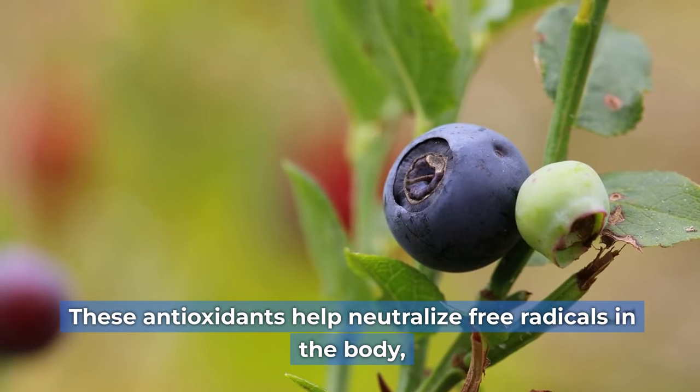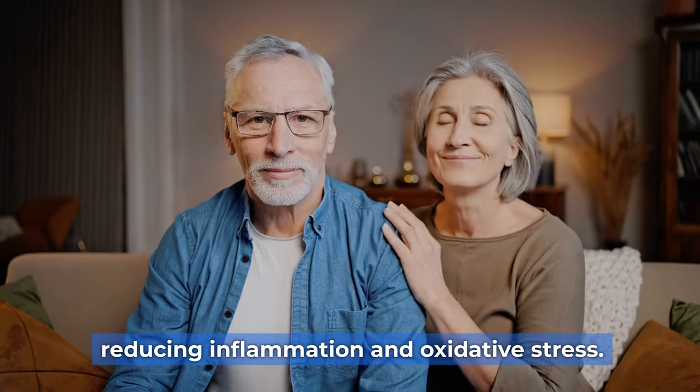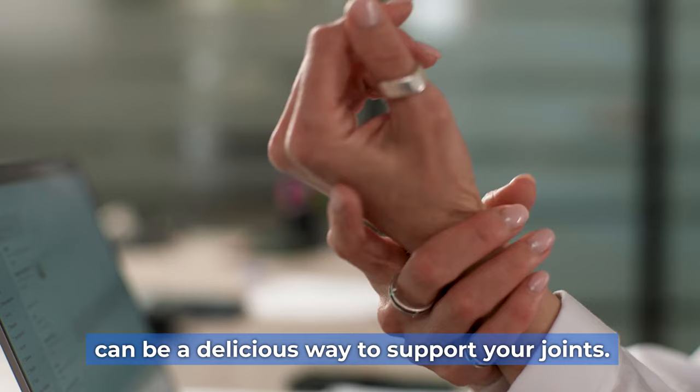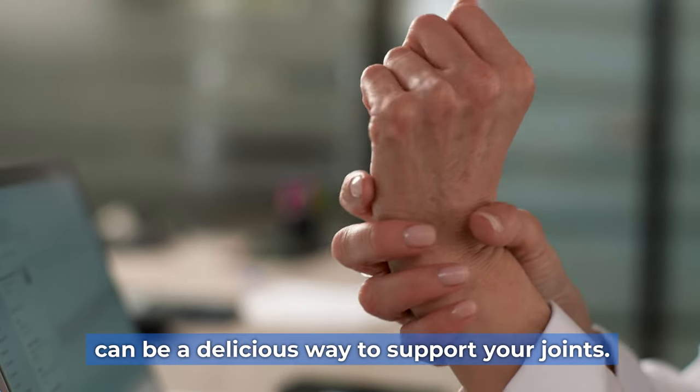These antioxidants help neutralize free radicals in the body, reducing inflammation and oxidative stress. Adding a handful of berries to your daily routine can be a delicious way to support your joints.